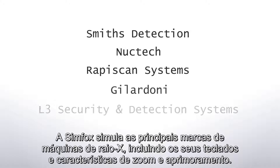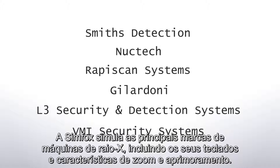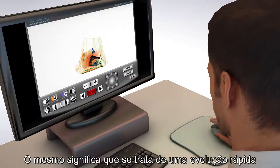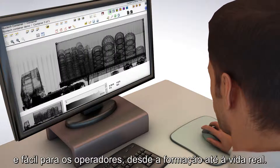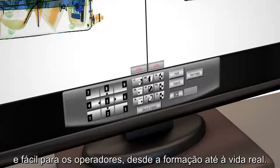Simfox simulates all major brands of x-ray machines, including their keyboards and specific zoom and enhancement features. That means it's a quick and smooth progression for screeners from training to the real thing.